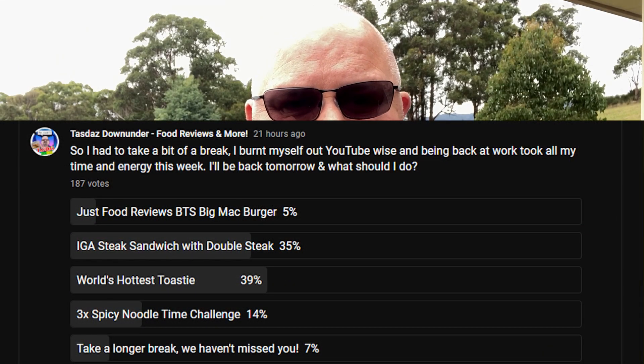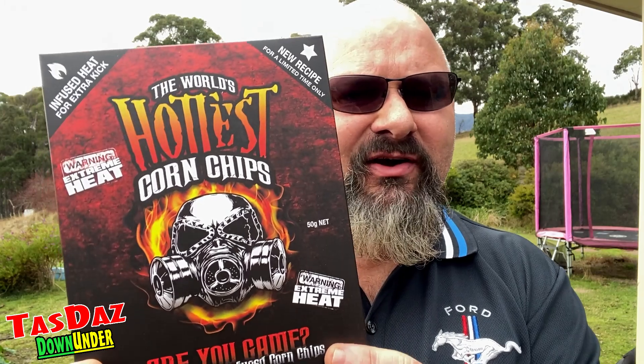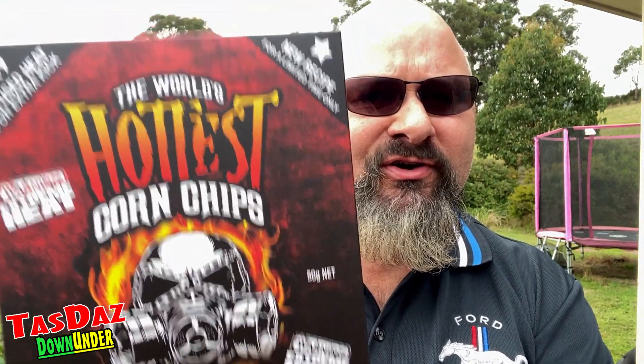G'day all, Tasdaz here again. Welcome to my latest video, thanks for stopping by. I did a poll with a few different items on there. Two very popular ones: one was the world's hottest toasty — can't wait for that because that won. A sneak peek: the world's hottest toasty is going to contain the world's hottest corn chips. What else will it contain? You'll have to wait to find out.